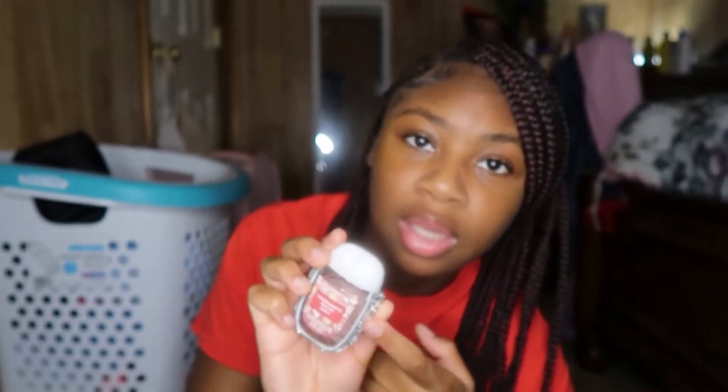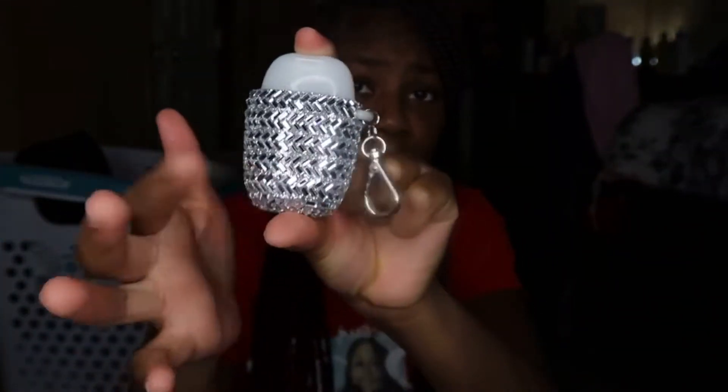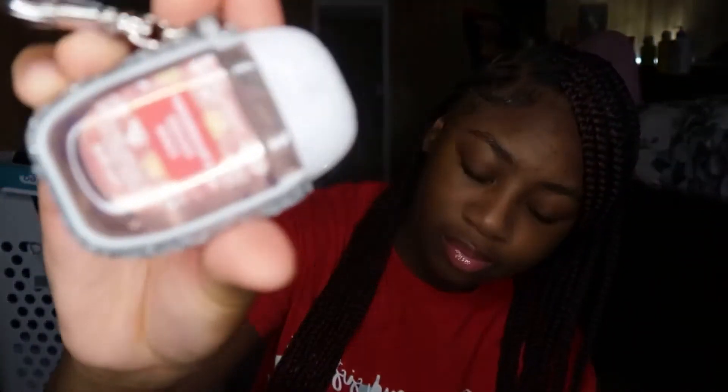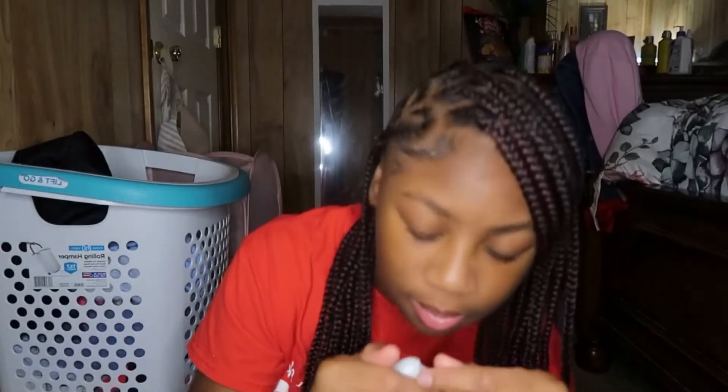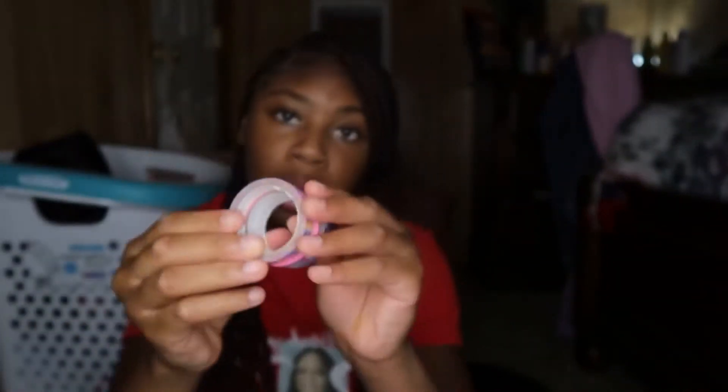I also have this Bath and Body Works hand sanitizer — this is also strawberry pound cake — and it smells really good. I got a little case for it, which was like $5, but with my coupon everything came out to a total of $2, which is a great deal. It smells just like the name.